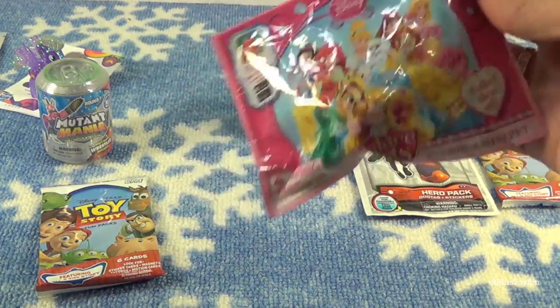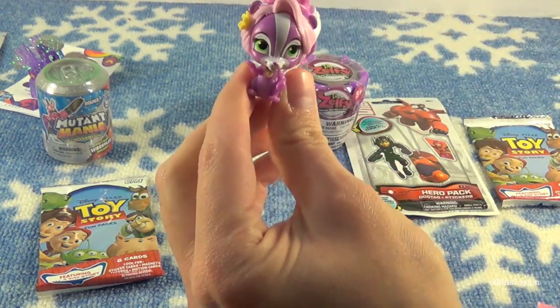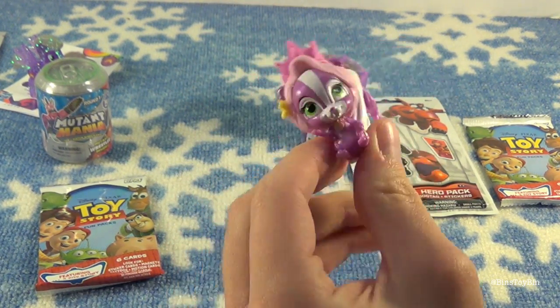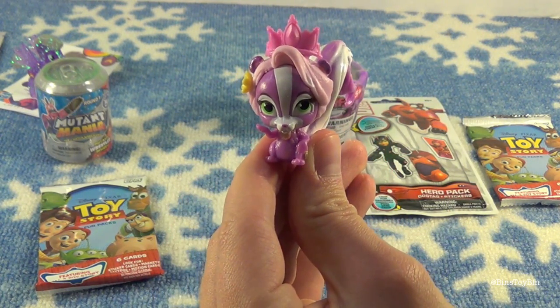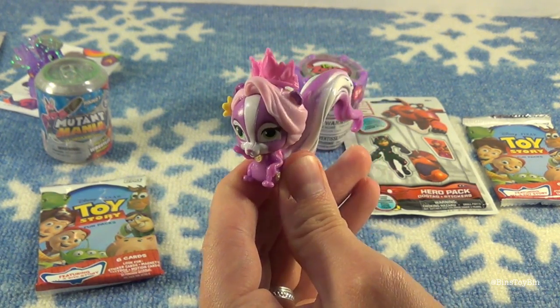I'm going to start with a Palace Pet. Maybe it will be a pet we haven't got yet. We don't have this one — it's a skunk named Meadow. A princess would keep a pet skunk and put a tiara on it. Pocahontas? If you guys know whose Palace Pet Meadow the Skunk is, let us know down in the comments.